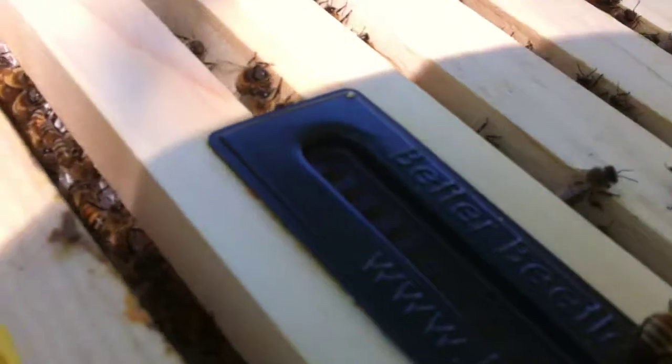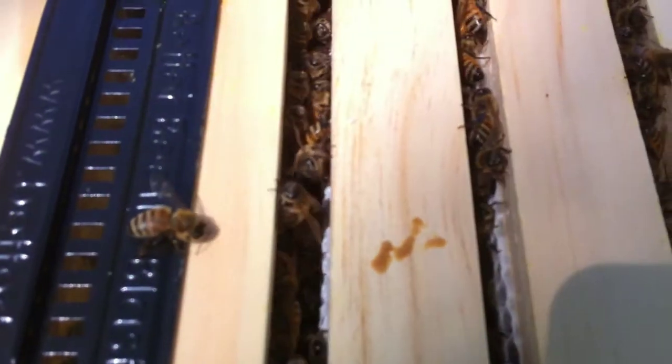So this is the new super. If you look down, you can see they have drawn out all this comb. The bees are just cranking away on this super.